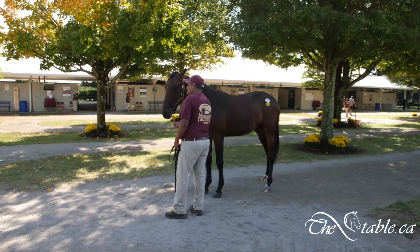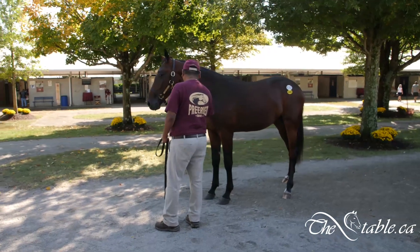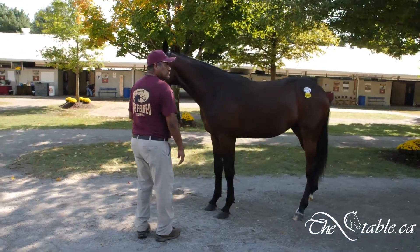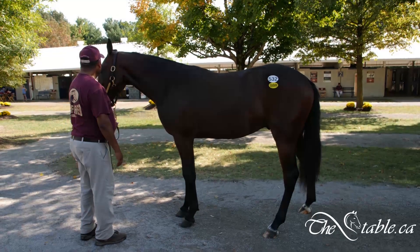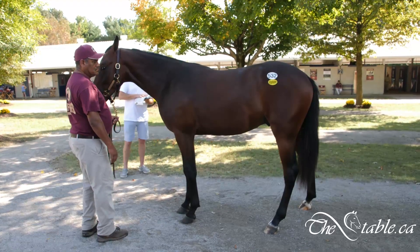We're here looking at number 532, Sunshine List, a Sunshine Beach Colt. This guy's toed in just a tiny bit. So is Sunshine's Finest — it's odd, maybe it's indicative of the breed. But this is one good looking colt.